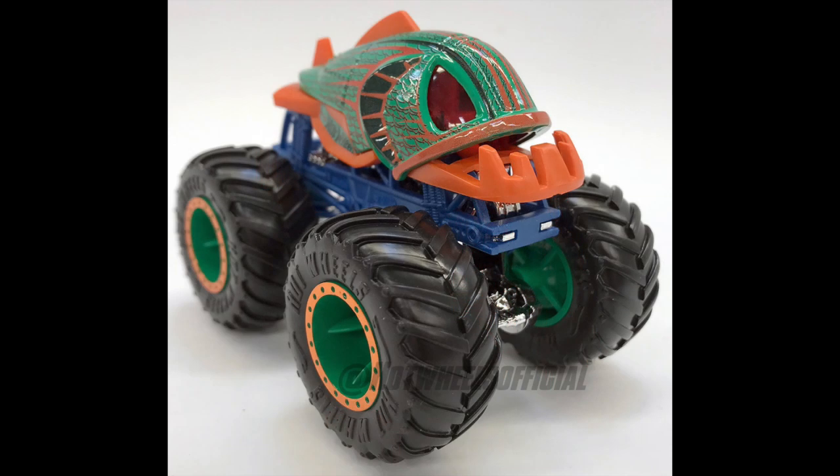Hello Monster Jam fans and welcome back to another Monster Jam OCD video. Today we are taking a look at these brand new prototypes by Hot Wheels Monster Trucks. I've said this in my posts and I will continue to say it — I am fair, and I'm going to give them a lot of props for actually going forward and doing some of these models they've produced for this year.